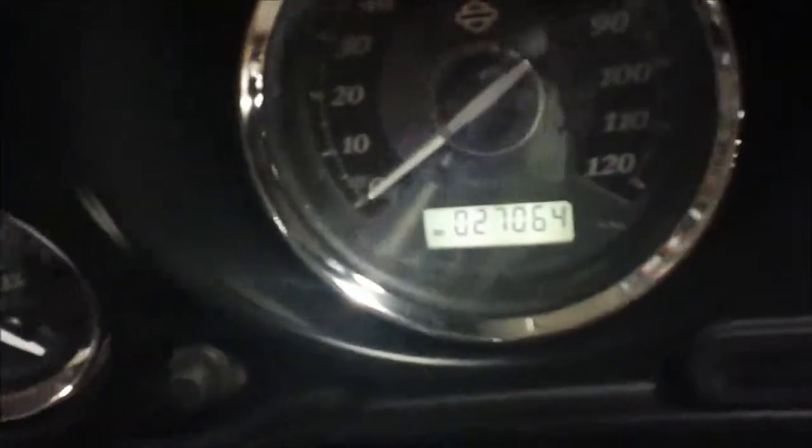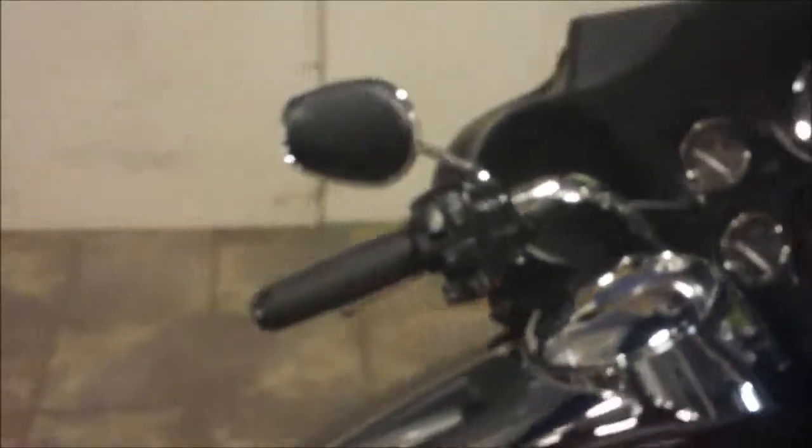This bike has 27,064 miles on it. And it also has heated hand grips.